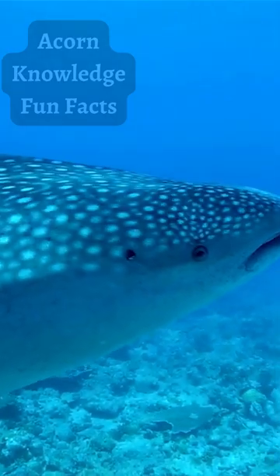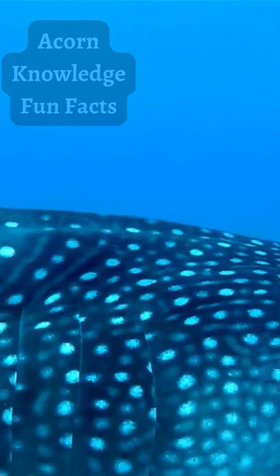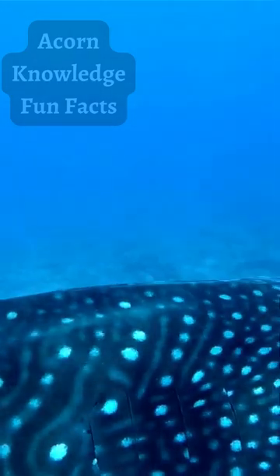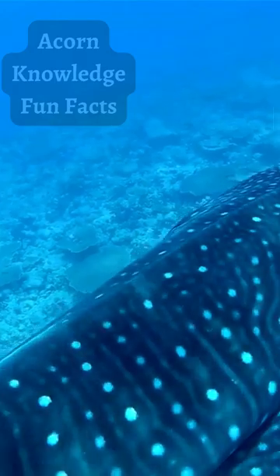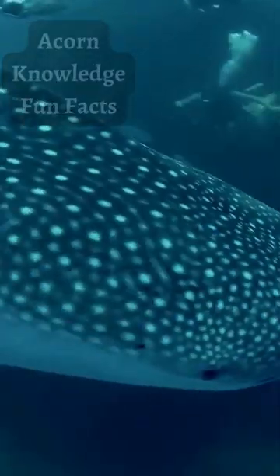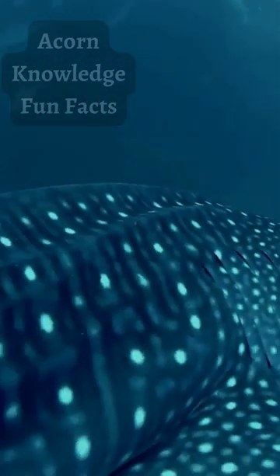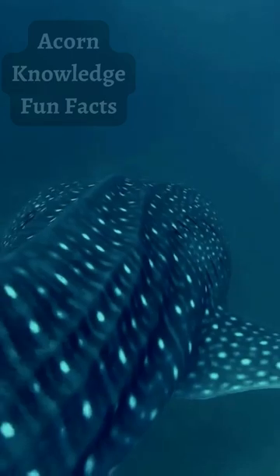Whale sharks have taken this a step further. In addition to a full complement of dermal denticles on their skin, they have evolved specialized denticles covering their eyeballs. This remarkable adaptation is thought to provide extra physical protection for the eye and to help with retracting it into its socket, as whale sharks are completely bereft of eyelids.